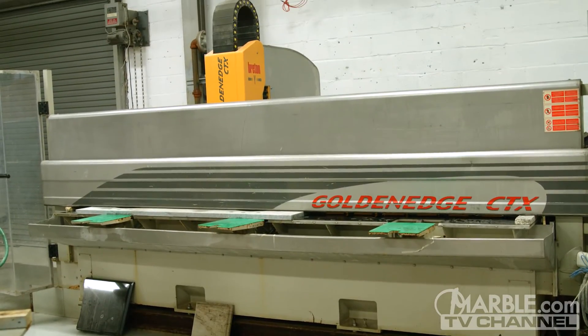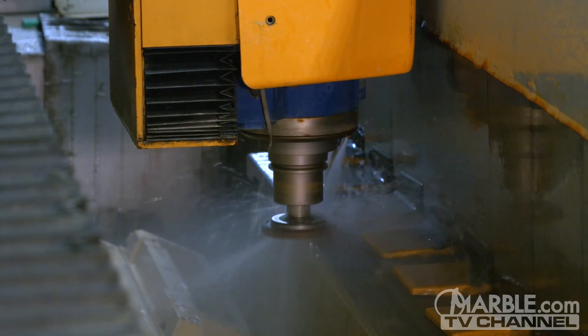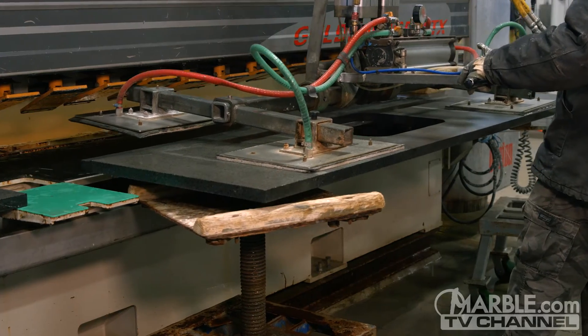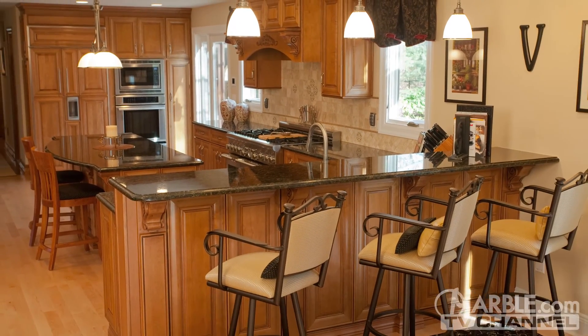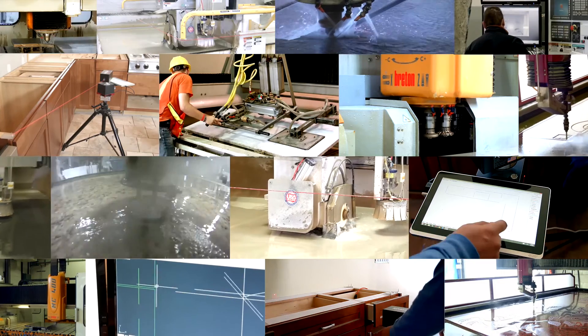The Golden Edge CTX is just one of the many highly advanced pieces of equipment Marble.com has in its collection that sets it apart from the competition. Our ability to complete projects faster and with unparalleled efficiency and accuracy is what makes Marble.com the leader in stone fabrication. Marble.com is the world leader in stone fabrication technology.